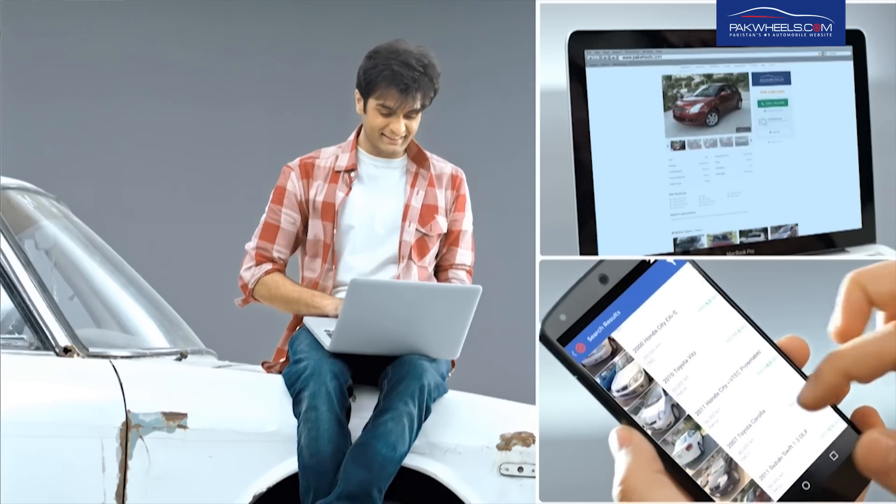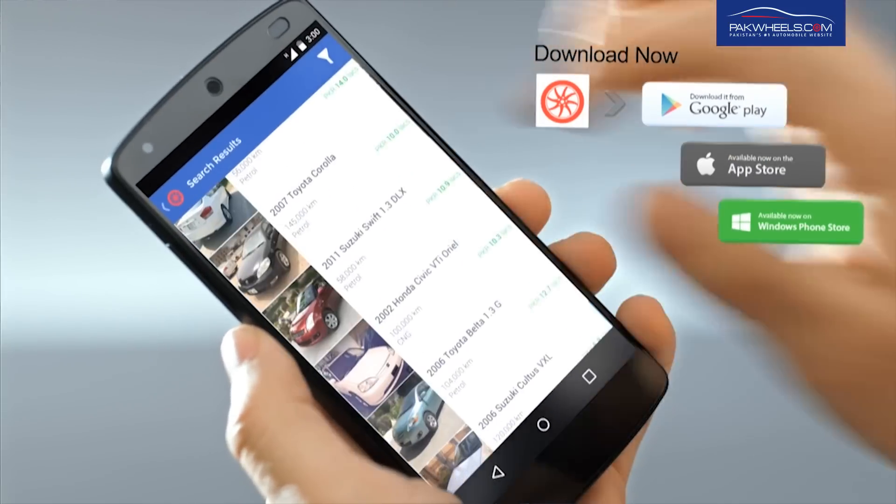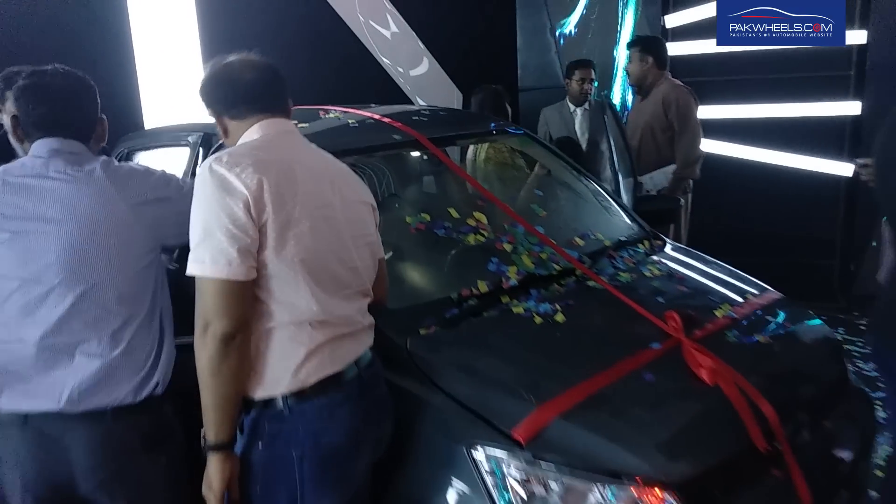Hello everyone, my name is Arif Ali. I am from parkwheels.com, Pakistan's number one website for buying and selling of cars, bikes, and auto parts. Today we can see the United Bravo launch event. The price of the car is 8,000,000.